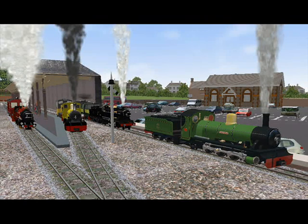The Ravenglas and Eskdale Railway is a 15 inches (381 millimeters) narrow gauge heritage railway in Cumbria, England. The 7 miles (11.3 kilometers) line runs from Ravenglas to Dalegarth Station near Boot in the Valley of Eskdale, in the Lake District. At Ravenglas, the line ends at Ravenglas Railway Station on the Cumbrian coastline.